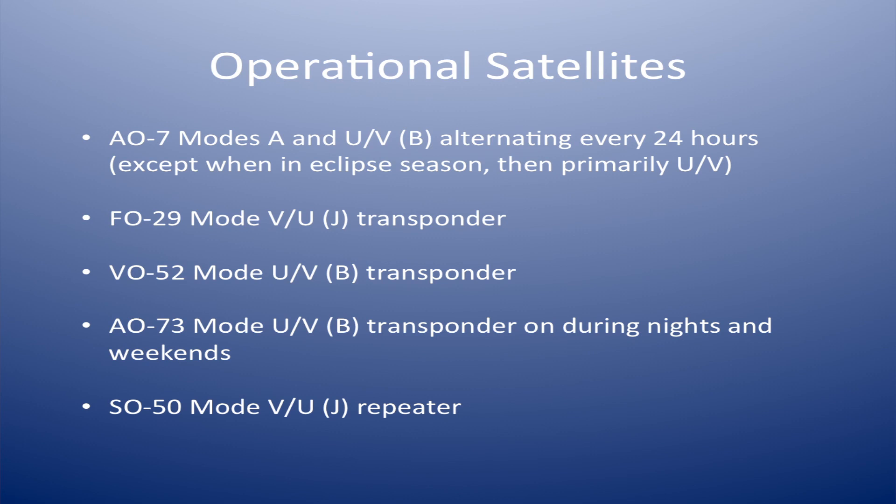Right now, if you wanted to go out and make a two-way contact through a satellite this week, or today, we have AO-7, which operates in Mode A and Mode B — two meters up, ten meters down, or 70 centimeters up, two meters down. While it's in continuous illumination, those alternate every 24 hours. Right now we're in an eclipse cycle, so it's primarily Mode B — a little bit random, but favors Mode B.